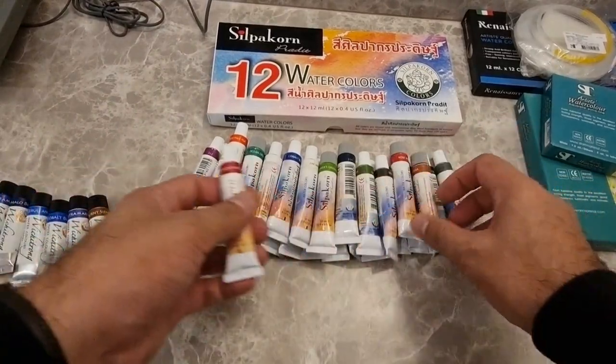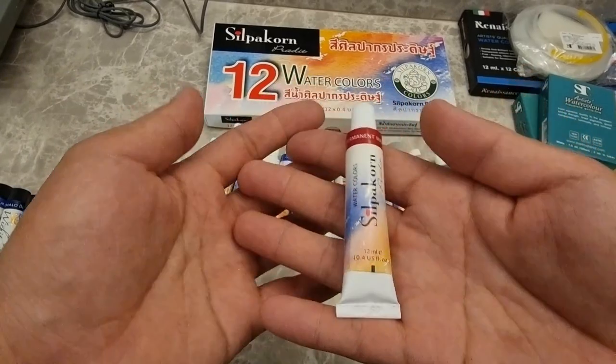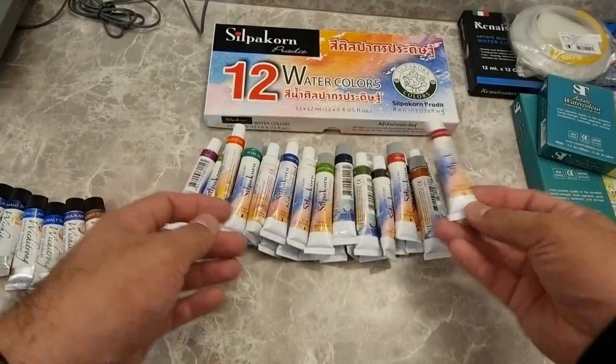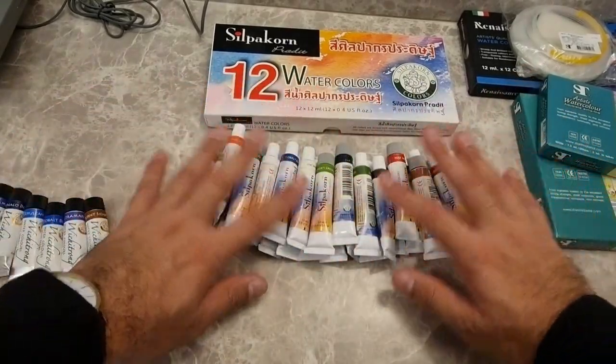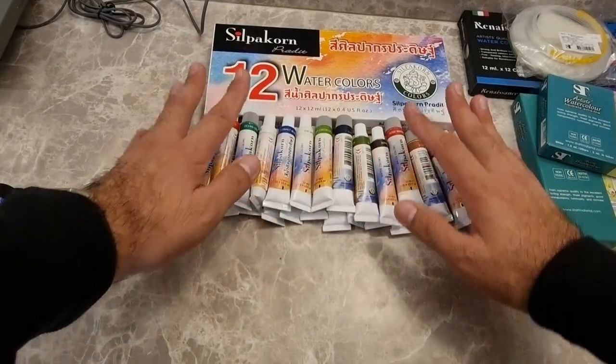Individual tubes cost 41 Thai baht, roughly 1.2 US dollars, for 12 ml tubes — not bad at all. I have tried these paints and they're good despite the fact that they're student grade.